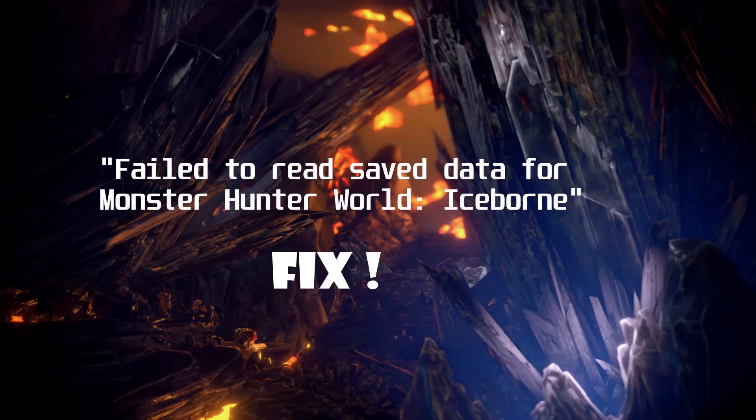Did Monster Hunter World mess up your game and fail to load your save file? Just hope your Steam backed up your saved game and you can still retrieve it, otherwise your hours of playing would go to waste.